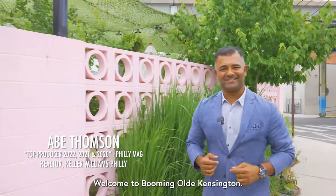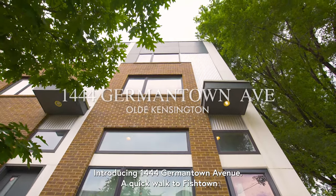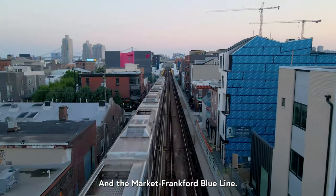Welcome to booming Old Kensington, introducing 1444 Germantown Avenue. Quick walk to Fishtown and Northern Liberties for entertainment and nightlife, and the Market Frankfurt Blue Line.